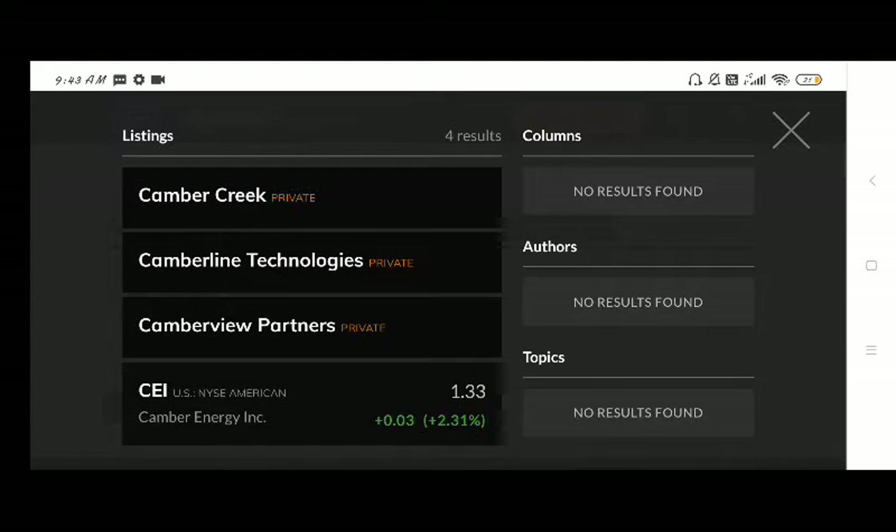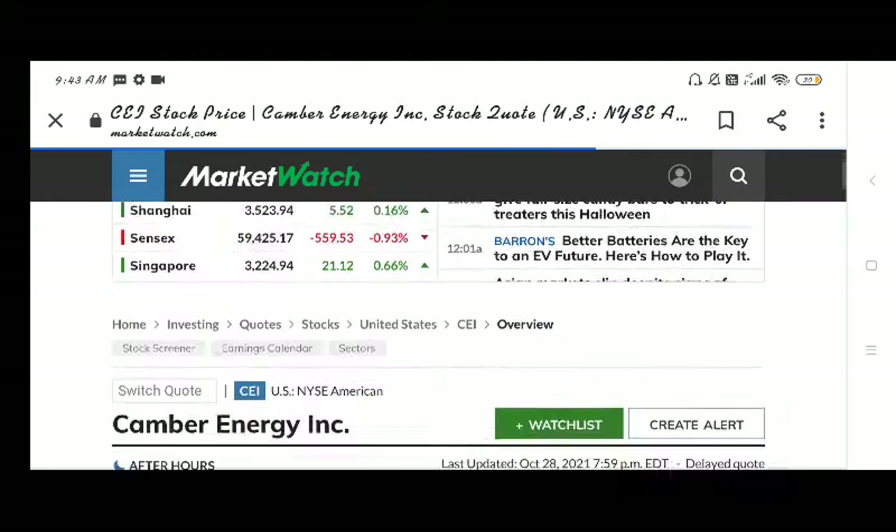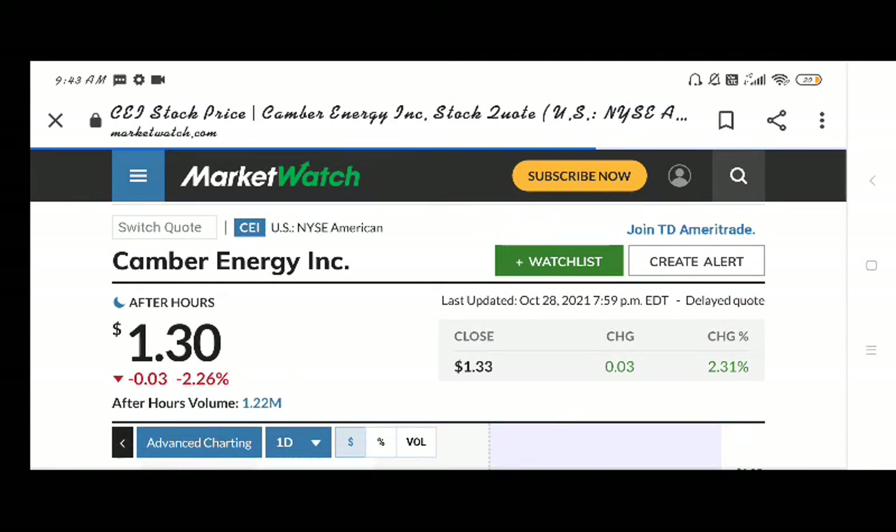Hello friends, welcome back to our YouTube channel. Today we are talking about Cambridge Energy, which has been trading at $1.30 US dollar with a negative movement of 2.26% today. We are discussing stock prices and some technical and fundamental analysis.